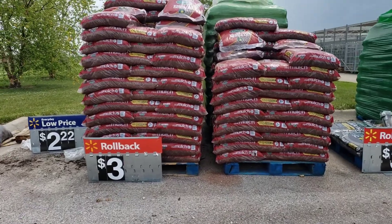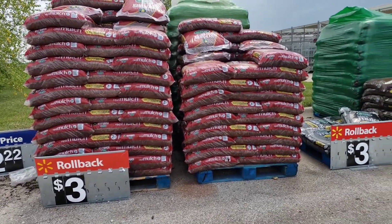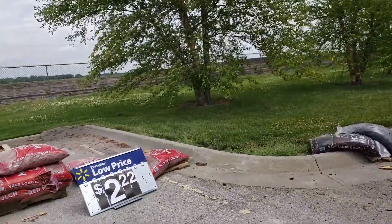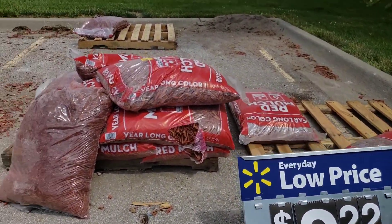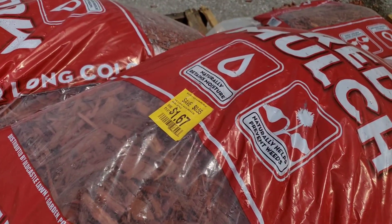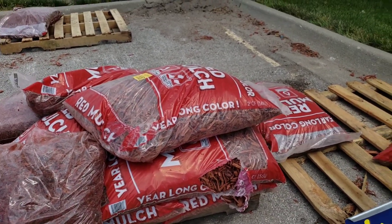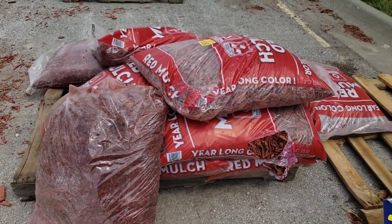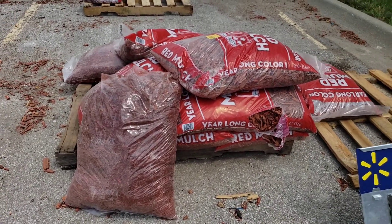I'm outside the Walmart store and they have molds for three dollars. Usually it's five, and then I found the low price — two dollars and 22 cents. I asked the guy and it's on sale for a dollar and 67 cents. So I was gonna take one, two, three, four, five, six, seven, eight — I guess I will buy all of that for a dollar and 67 cents. I need it for my garden.